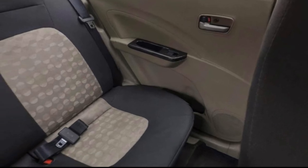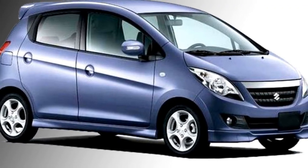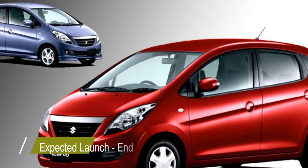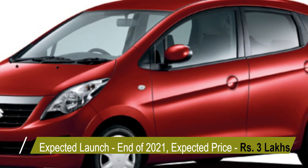Talking about the safety, the car will get ABS with EBD, brake assist, dual front airbags, and a rear parking camera with sensors. According to Suzuki, the car will be launched in the Indian market at the end of 2021 at the expected price of Rupees 3 Lakhs.